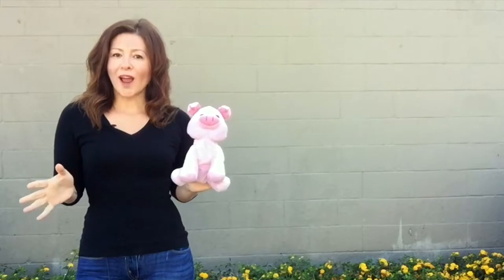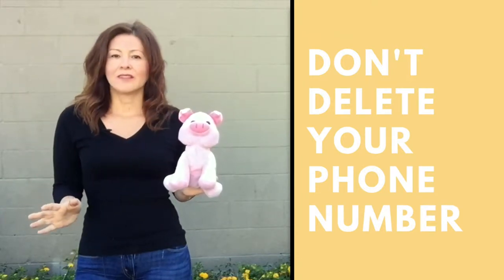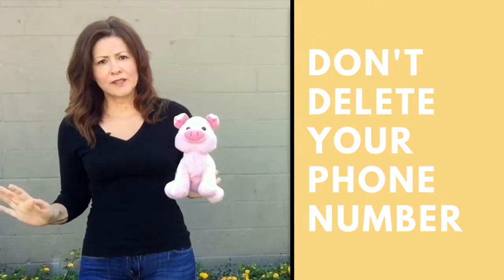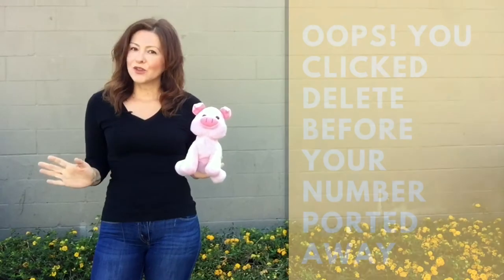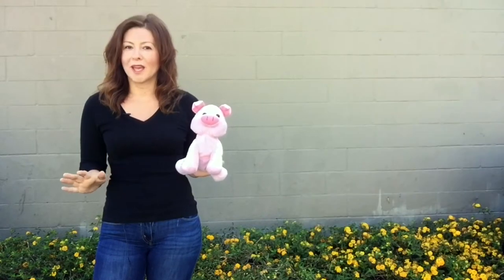First things first, keep your phone number active — and what I mean by that is don't click the delete button. If you click the delete button, there's a chance that your number will be placed back in our inventory. This happens after several months, but just remember not to click the delete button unless you really mean it. If you click it by mistake, just reach out to our customer support and we'll be able to help you.